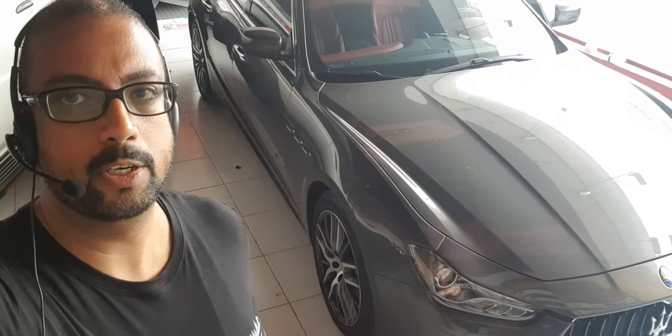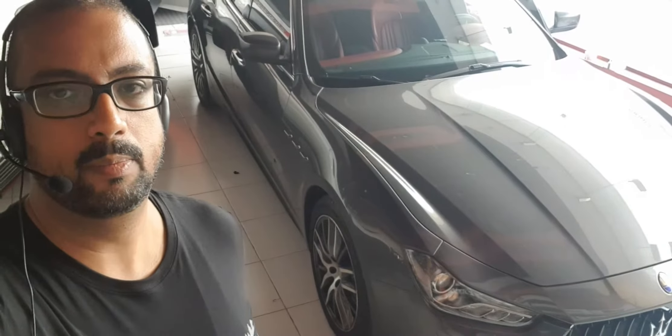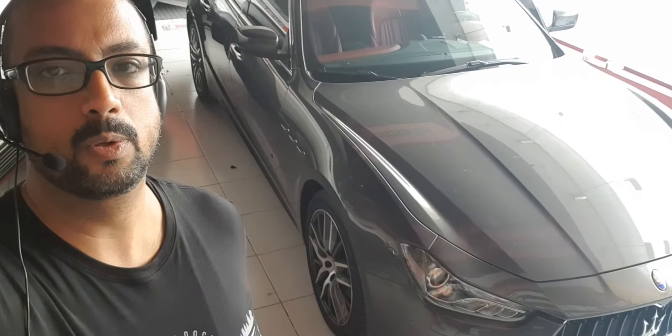It's got a touch interface and everything but it's still going to look factory, so when you jump in this Ghibli it's not going to look as though anything has been done to it. You're going to have all the functions of Apple CarPlay, which Maserati don't even afford you the luxury of selecting when you pick up this beast. We'll also be doing the complete sound overhaul, so stay tuned as we crack on with this awesome project.